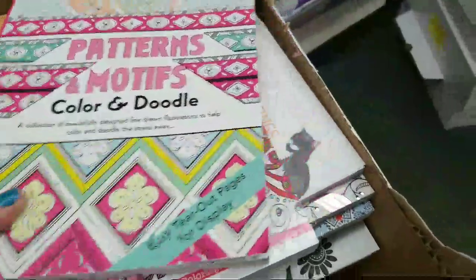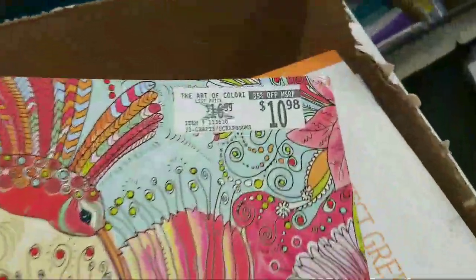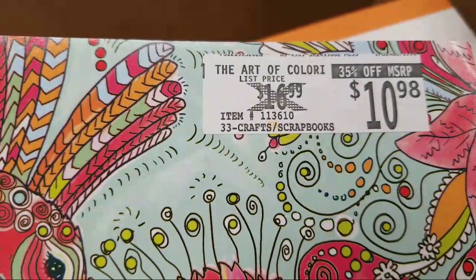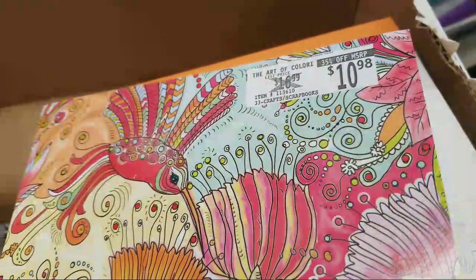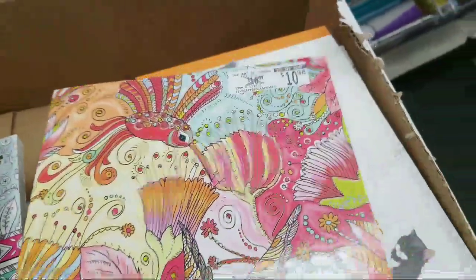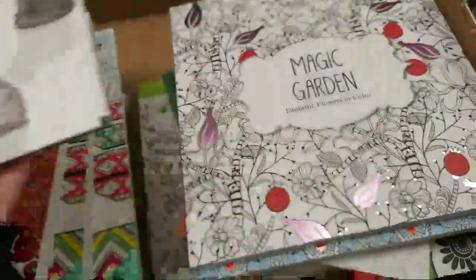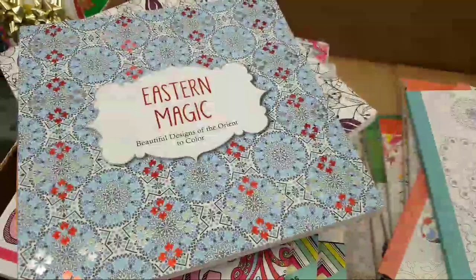I'm trying to find the one with the Target sticker on it. I don't know where this label comes from — do you guys know? But guys, they have all these new big ones and all these small ones — these are all new. So definitely be on the lookout for these.